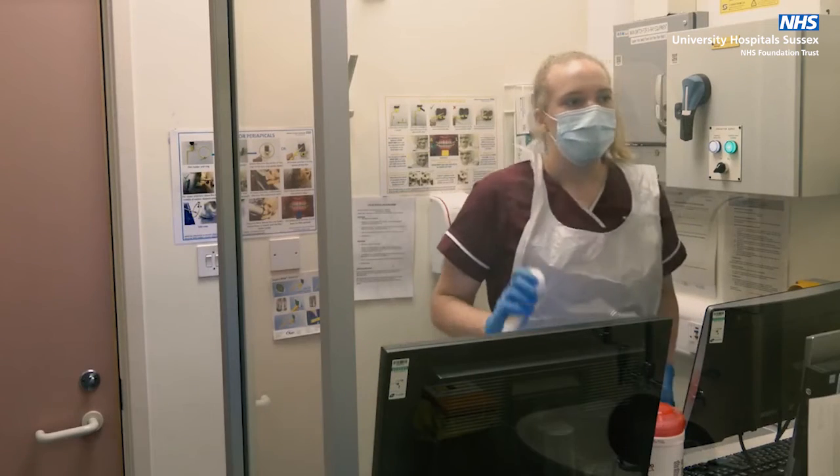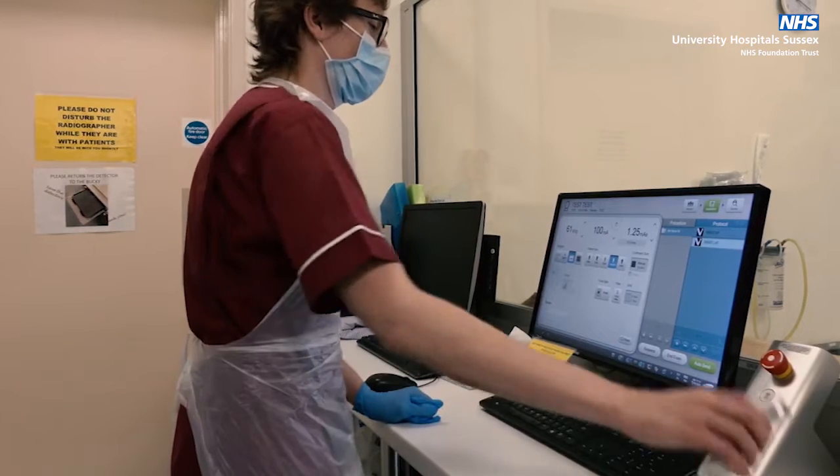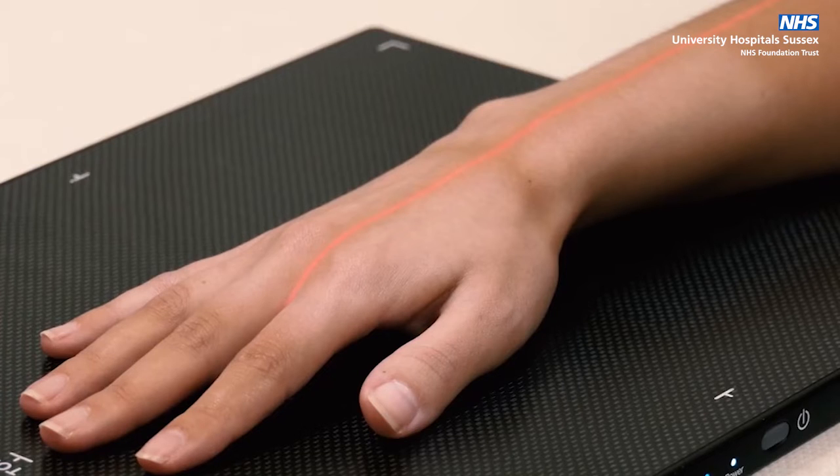It is very important you stay still and hold the position required for the x-ray. The radiographer will stand behind a screen for a few seconds when it is time to take the x-ray. You may be given breathing instructions for some examinations, and several different x-rays in different positions may be required.